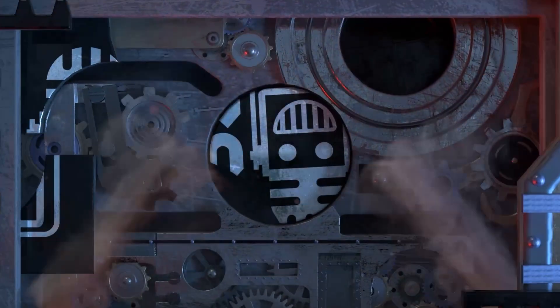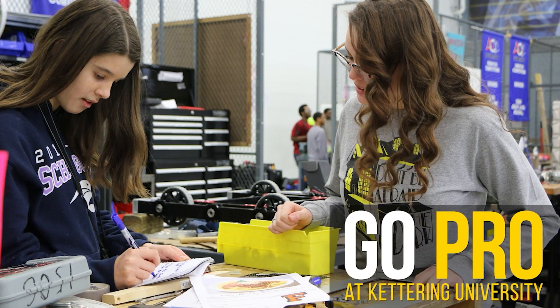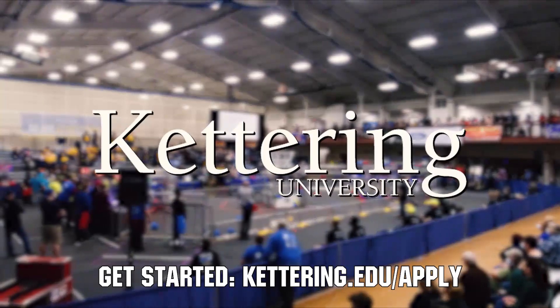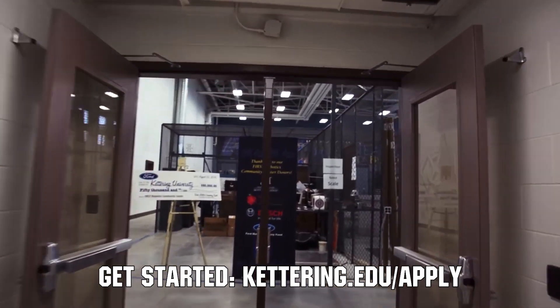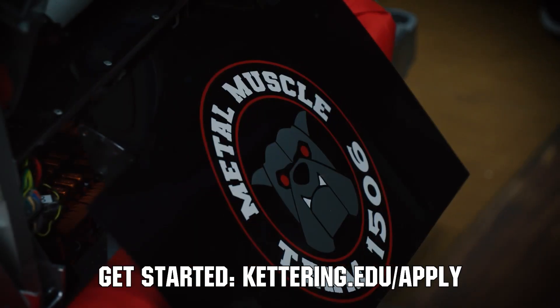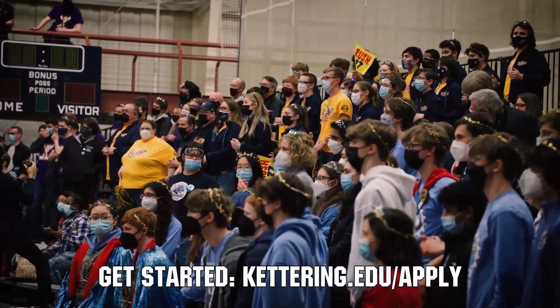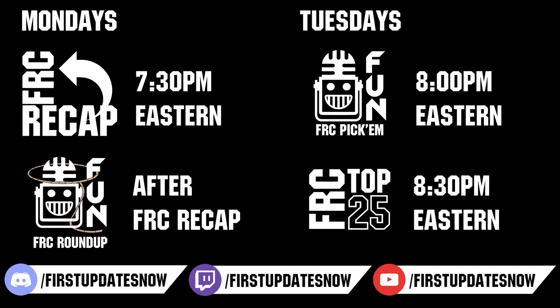Your destination for first content, updates, and gaming. Welcome to the fun. First Updates Now is supported by Kettering University. Kettering University hosts three co-op employment fairs each year for incoming and current students. Participating in the co-op employment process at Kettering is a great way to begin turning robotics experience into a professional career and earn money towards graduating debt-free. If you are a senior, it's not too late to apply at Kettering.edu/apply. Head over to TheBlueLions.com to catch all the events each week, submit your clips of the week to Discord.gg/FirstUpdatesNow, vote in the FRC Top 25, and play in our free fantasy pick-em. Catch live shows on Mondays and Tuesdays at Twitch.tv/FirstUpdatesNow.